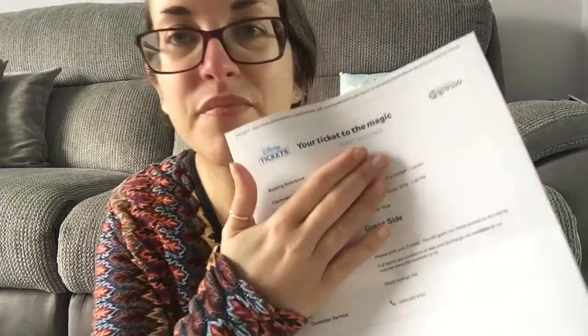And then there's this — it's like a ticket. It says 'Your Ticket to the Magic' and it's for Valentine's Day in London. It's the live action Beauty and the Beast film but all the music is performed by a live orchestra in the theatre. We're going on Valentine's Day and it's going to be amazing — I'm really looking forward to it.